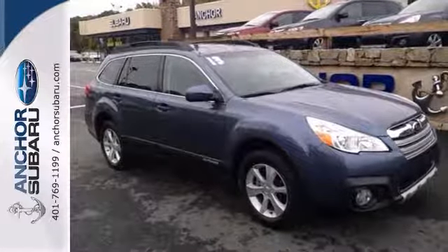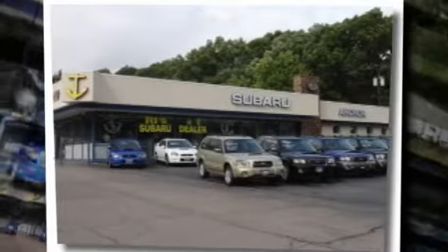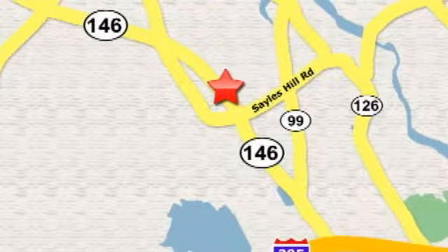We'd love to have you take it for a test drive. At Anker Auto Group, our number one goal is to make sure you're satisfied. Stop in today — we're conveniently located just 10 minutes north of Providence on Route 146.